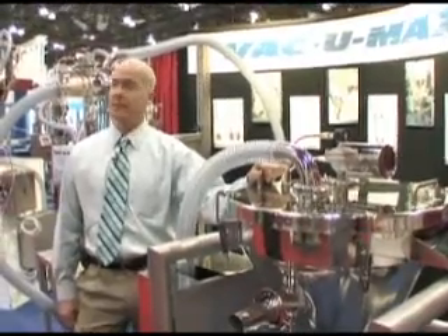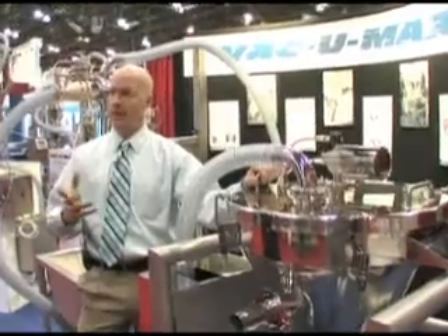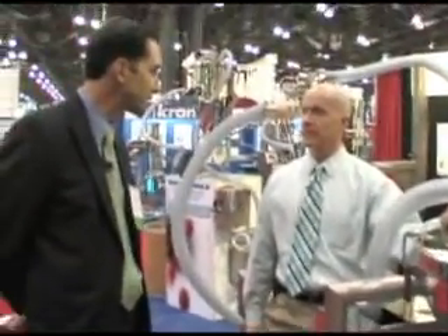It's dust-free as well, and a lot faster than having to load it manually or by gravity. Of course, dust-free is good for the operator especially. Yes, it protects the operator. Well, Doan, thanks so much for talking with us today. I really appreciate it. Thank you very much. I appreciate it.